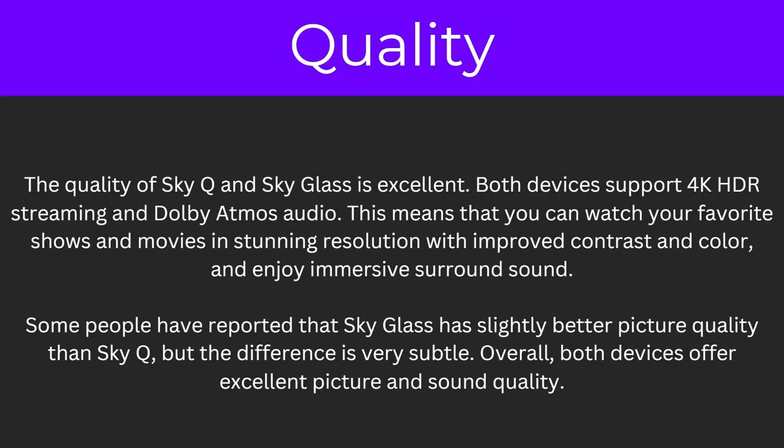So what about the quality? The quality of SkyQ and SkyGlass is excellent. Both devices support 4K HDR streaming and Dolby Atmos audio, meaning you can watch your favourite shows and movies in stunning resolution with improved contrast and colour, and enjoy immersive surround sound. Some people have reported that SkyGlass has slightly better picture quality than SkyQ, but the difference is very subtle. Overall both devices offer excellent picture and sound quality.